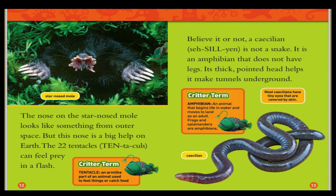Believe it or not, a caecilian is not a snake. It is an amphibian that does not have legs. Its thick, pointed head helps it make tunnels underground. Amphibian: an animal that begins life in water and moves to land as an adult. Frogs and salamanders are amphibians. Most caecilians have tiny eyes that are covered by skin.